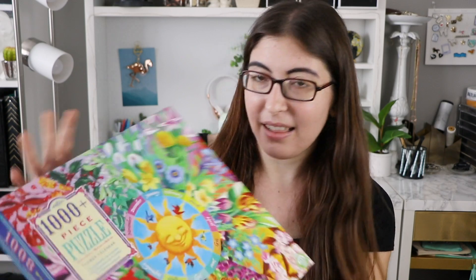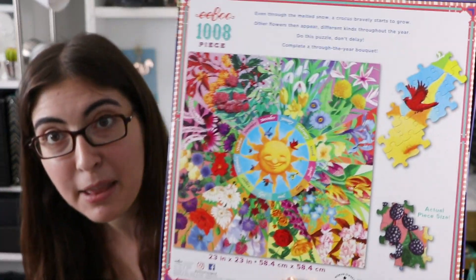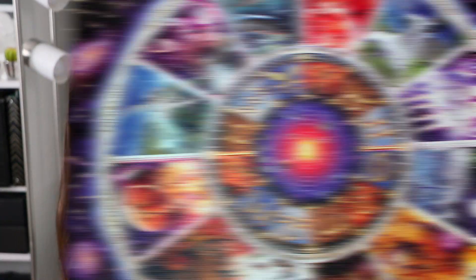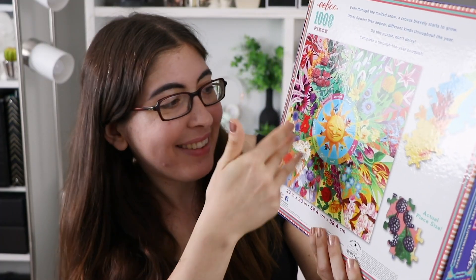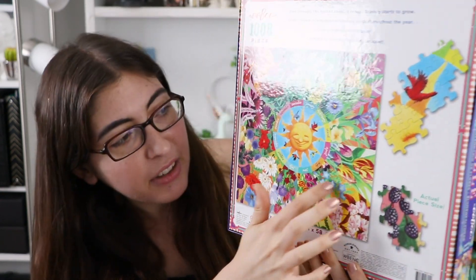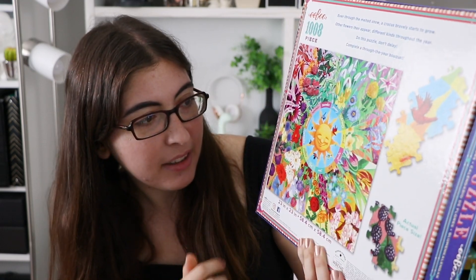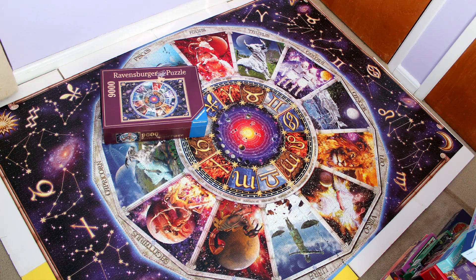This one is called Flower Calendar, and look at how beautiful that is. It reminds me of the astrology puzzle that I did from Ravensburger, with this center little thing with the different months broken out, and then different pictures coming out for each month. Very similar design, but this is much more colorful, so I think it'll be a little more fun to do than that 9000-piece puzzle that was like half stars.